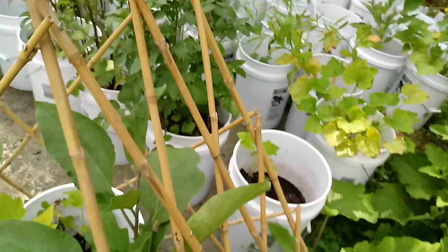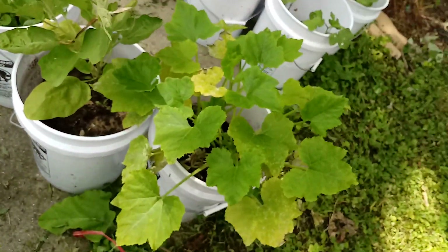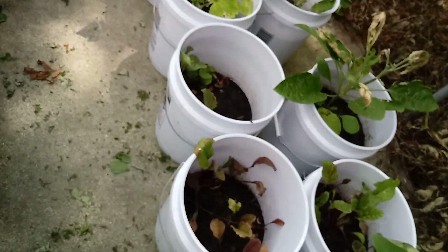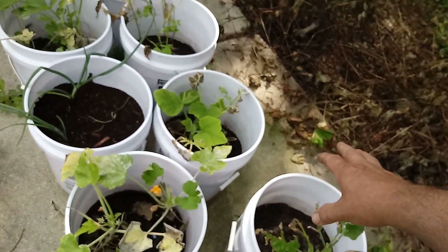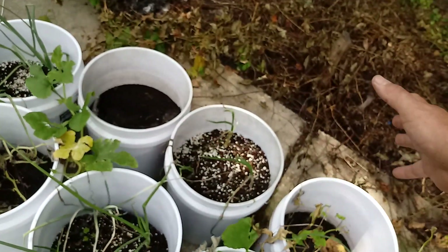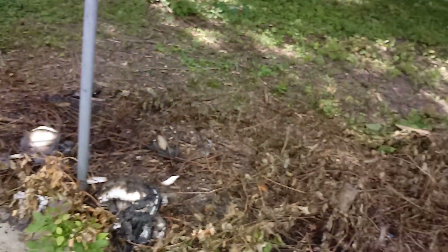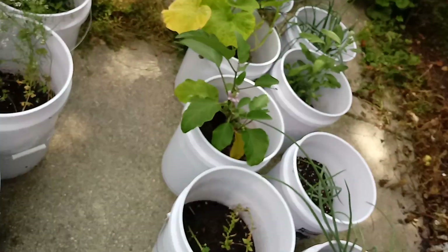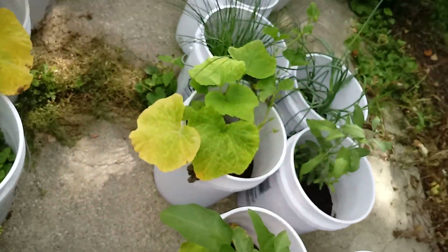Remember, those are our potatoes right there, so we'll see how they do. And then we have more over here — see how they're doing, so far so good. This is the damage from the fire — it kind of burned those weeds down. The fire got too hot and I moved these containers in, so there's been some damage, but you live and you learn.